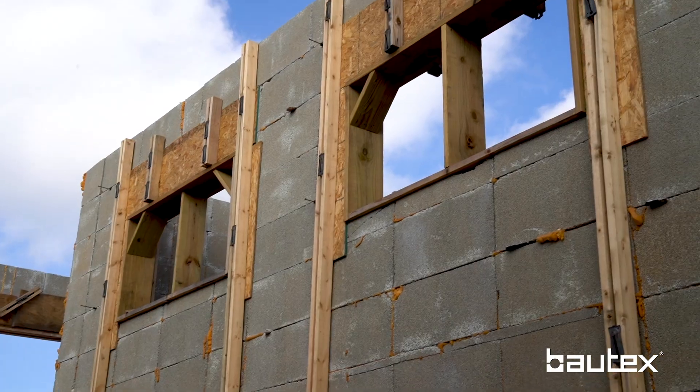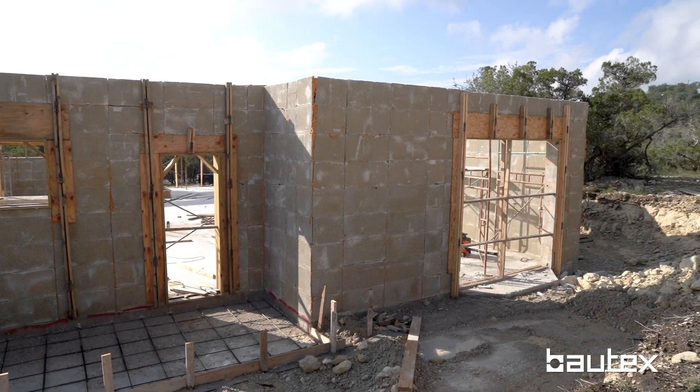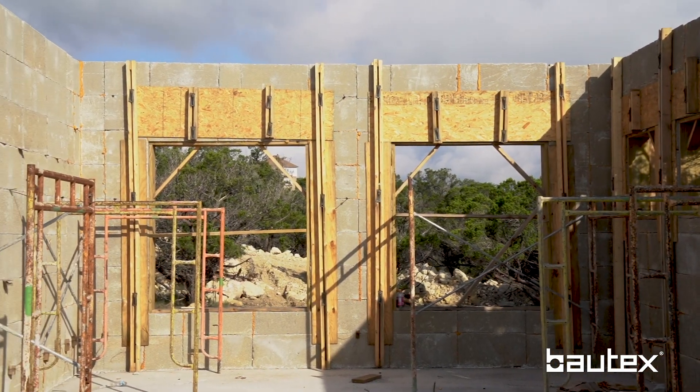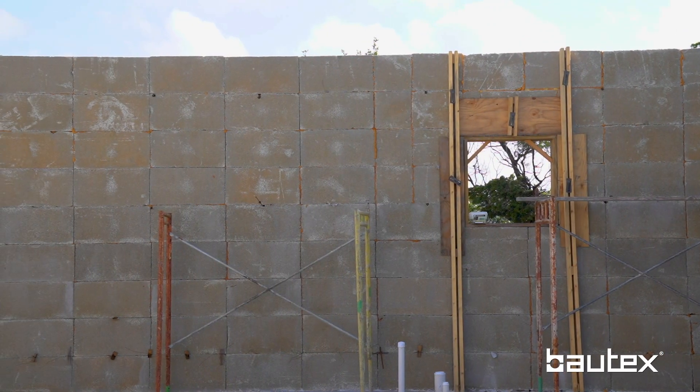I know on this one and with every project there's some challenging details here and there. There's some large openings in this one and there's some slight modifications that have to be made to the structure. This was all engineered so you had good drawings from the engineer, correct? Yes, that's right. And so any questions you had, we tried to answer them the best way we could. We did training on site with your guys and helped with the layout.